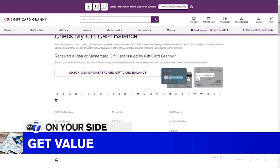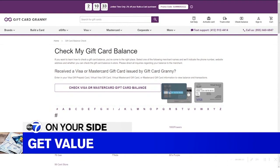Giftcardgranny.com has a valuation tool — just enter in the details and it will tell you the exact amount left on that card, whether you've used it before or if you just didn't know how much was gifted to you in the first place.